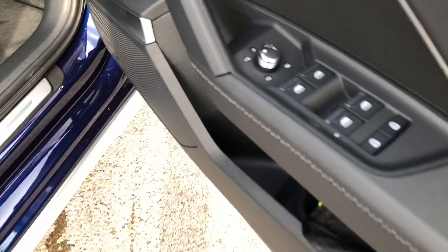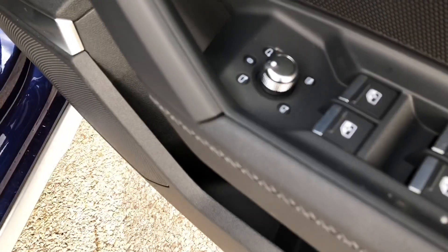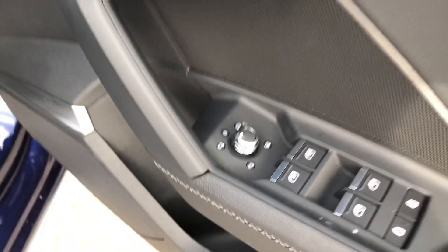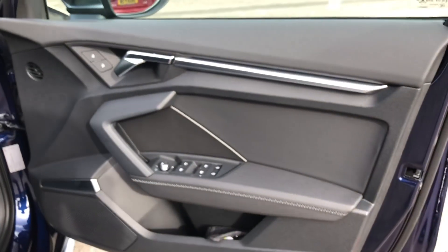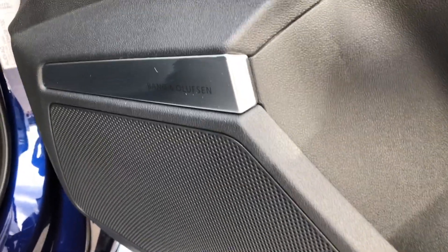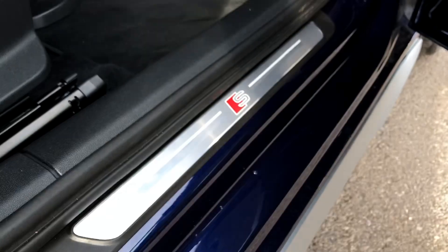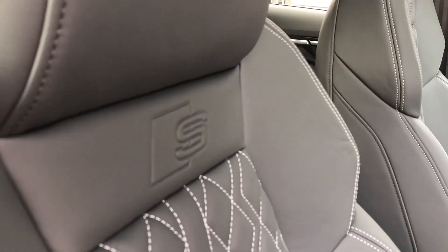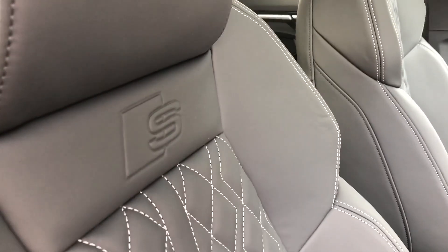As we move into the front, you can see we have a small dial on the door which is used to electronically adjust the wing mirrors, which is very useful. We have some nice contrasting silver trim and door handles, and a stunning Bang & Olufsen 3D sound system to fill the car with crystal clear audio. There are also S-Line branding badges on the door sills, as well as on the two front sports seats, which are nicely embossed with the S-Line logo.